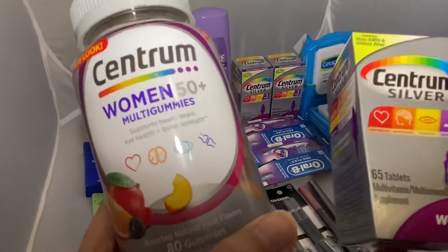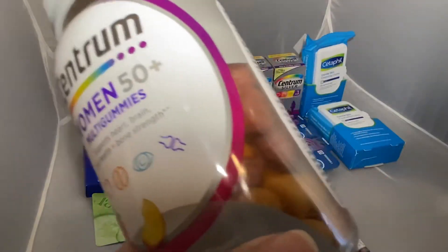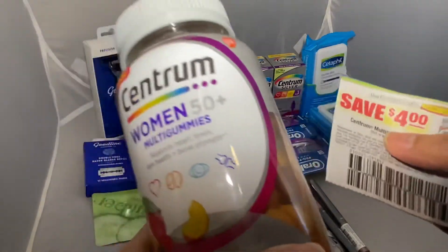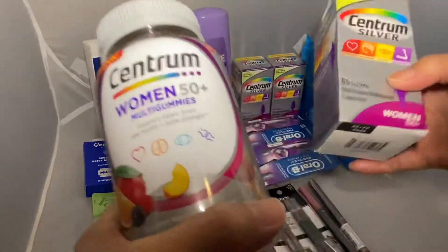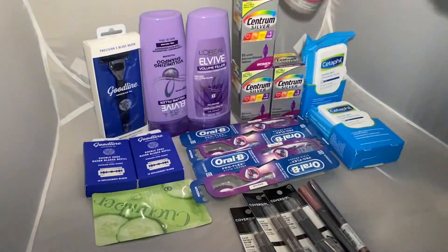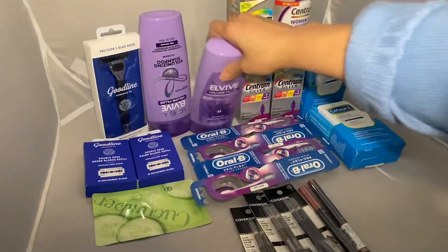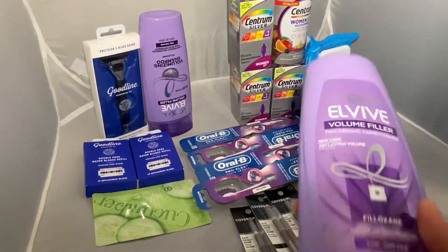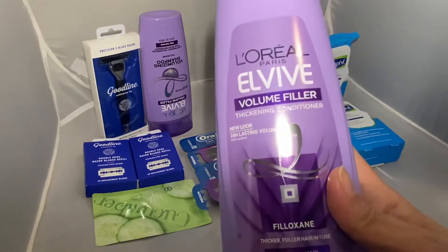You can turn this into a really good money maker if you have multiple Centrum paper inserts. You can actually use up to four of the four dollar paper inserts, but since I only had one, I used just one four dollar coupon. Now let's move on to the next one, which is the L'Oréal Elvive. This one is eight dollars for two.